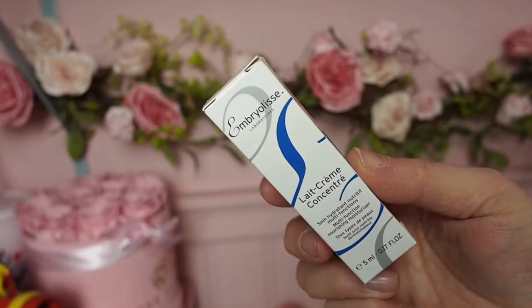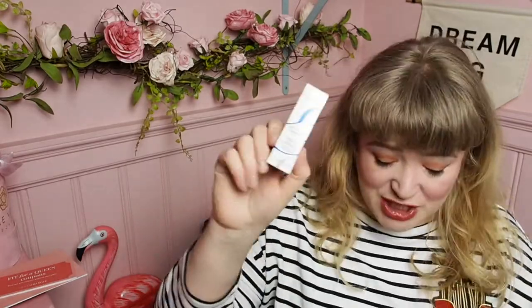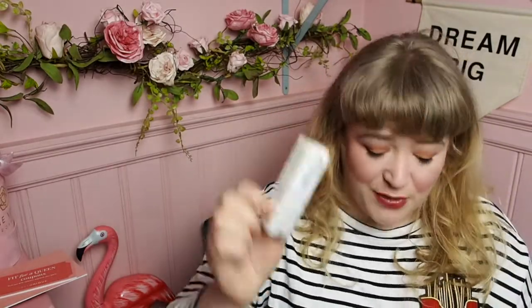Weirdly, I used this product this morning — it's the Embrulose, I'm not sure how to pronounce that. It's a face cream that kind of primes — it's like a priming face cream. I'm using it today and I really like it. It feels really light, it feels good under makeup, and it's lasted all day. It's only a tiny 5ml thing but it's a nice little tester.